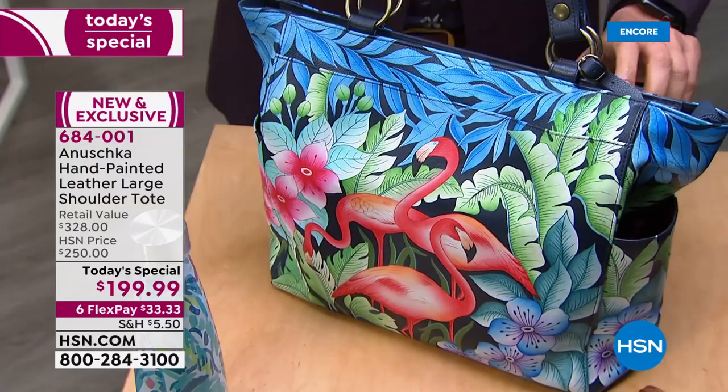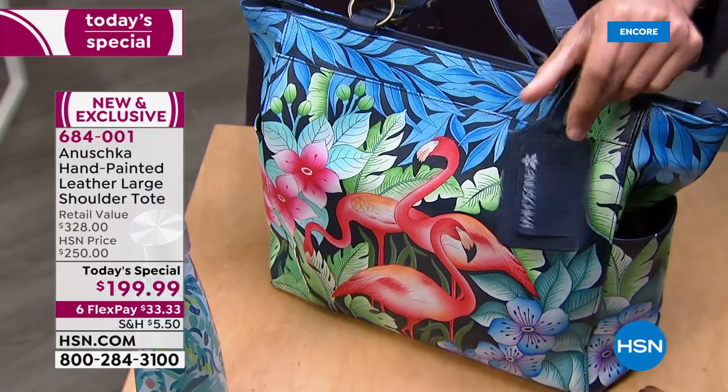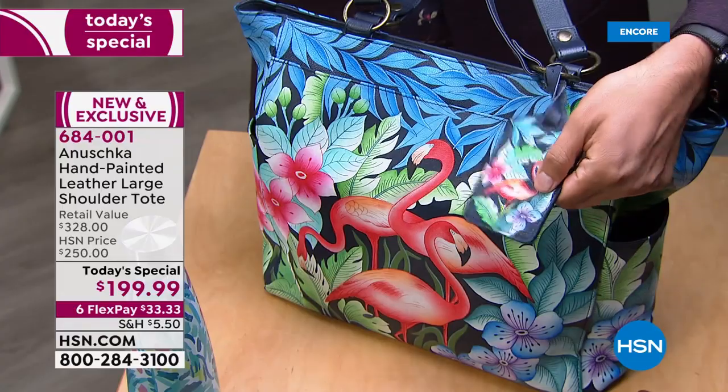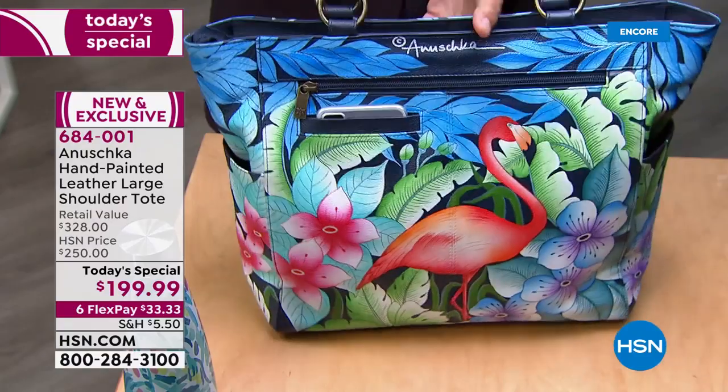One thing you'd love getting with this bag is the beautiful luggage tag because it matches back. You can put your name on it and it comes with the Anushka logo. It matches — and even this luggage tag is hand-painted. Not printed. That's like doing miniature painting.